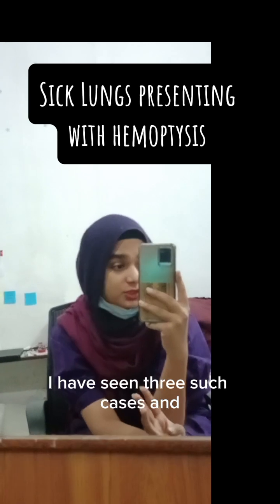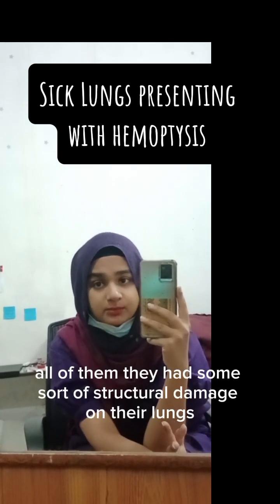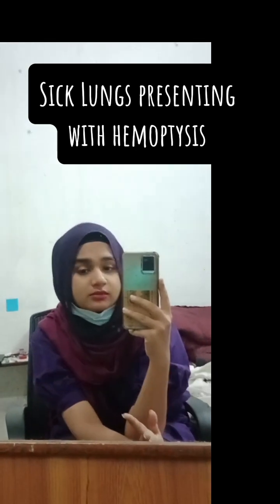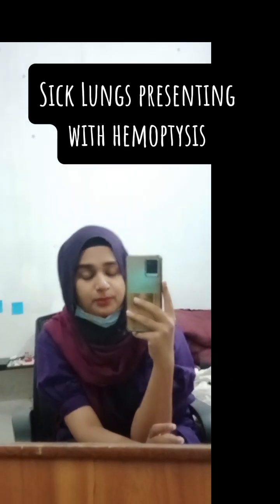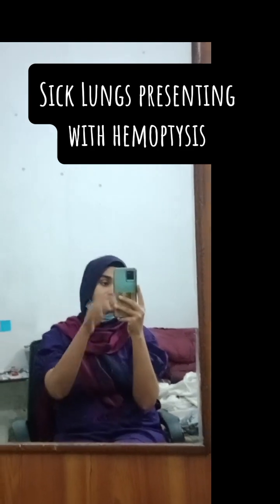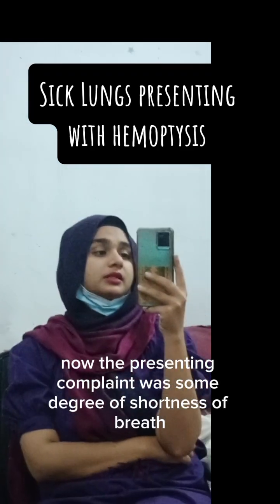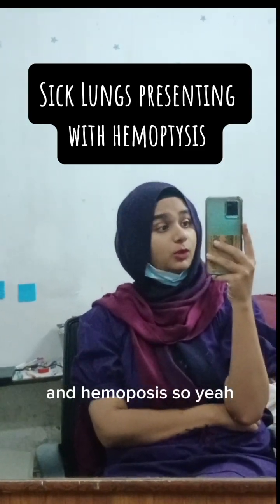All three of them had some sort of structural damage on their lungs, visible on HRCT and chest x-ray. Their presenting complaint was some degree of shortness of breath and hemoptysis.